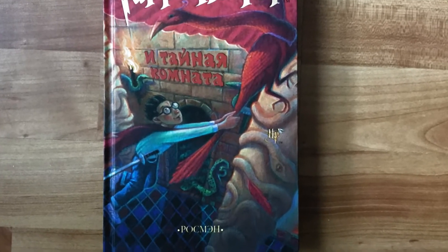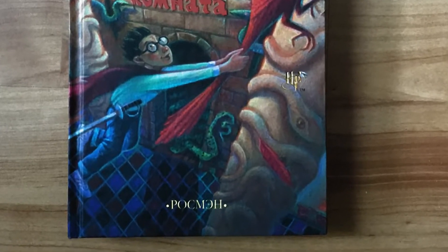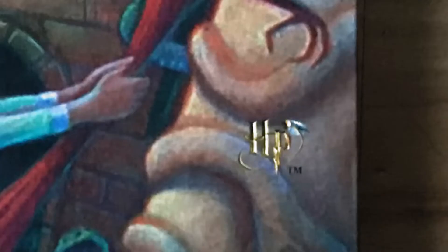Then the Chamber of Secrets — same cover. This says Rosman. It's got that Harry Potter logo; it doesn't say Wizarding World on it. I'm pretty sure these editions are from 2005, and they were the last Rosman versions — 2006. Okay, and that was it. That's the last Rosman had to do. I don't know why. There's another translation people are doing the books now, apparently.